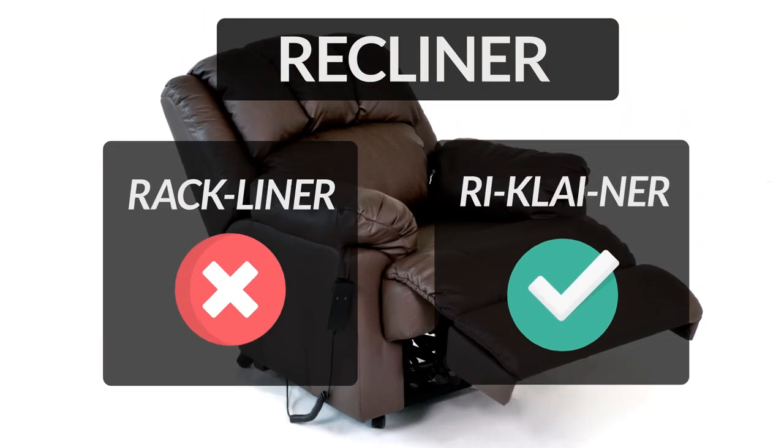Recliner is a chair in which you can lean back at different angles. You can find recliners in movie and home theatres. It is often incorrectly pronounced as 'Rackleiner'. In order to pronounce this word correctly, let's break it into three parts.